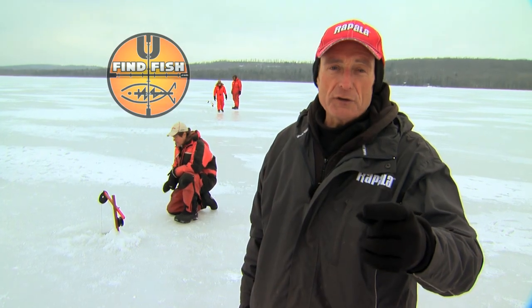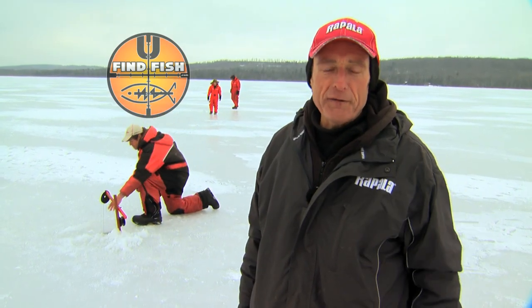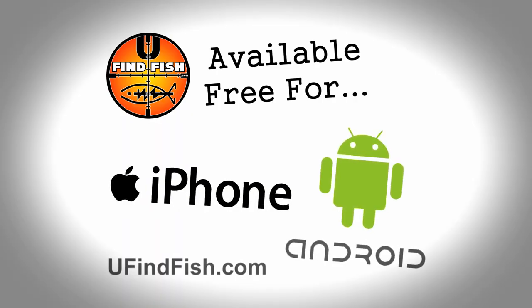If you love to ice fish, you'll want to get our new free You Find Fish app on iPhone and Android smartphones. We'll be right back.